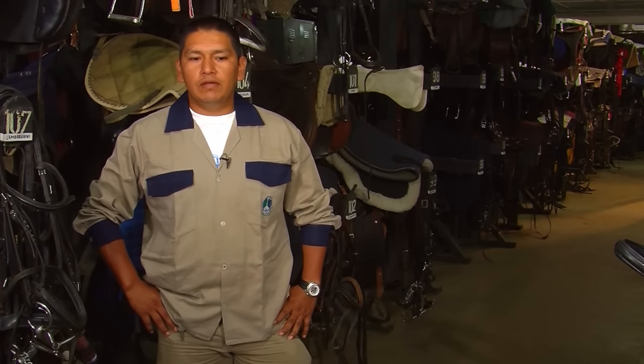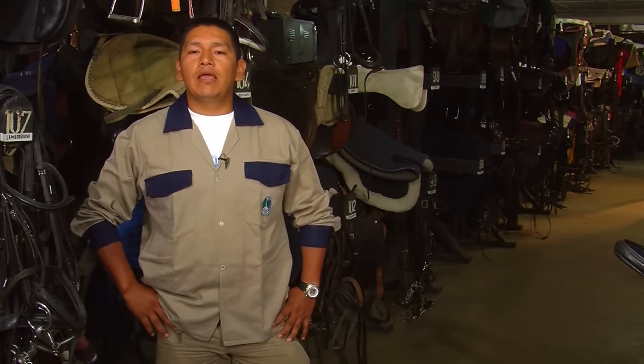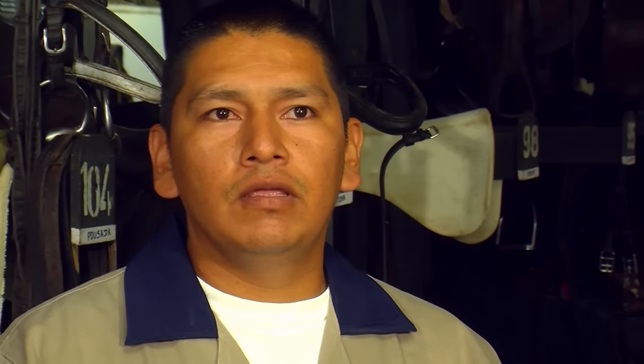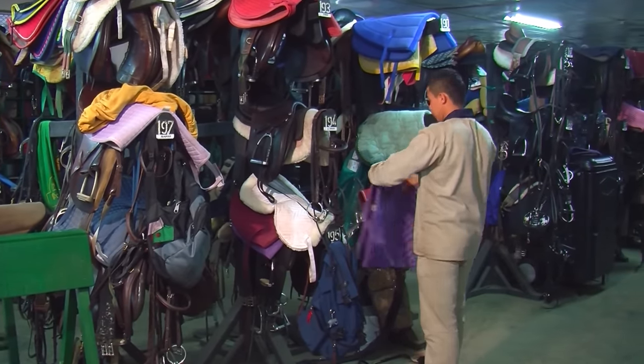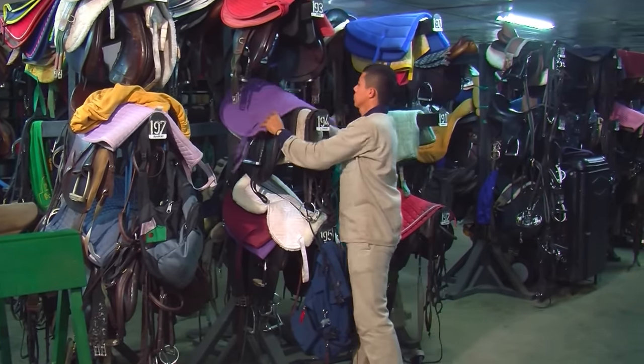I have worked with horses for 20 years. I began learning and working with horses in a wide variety of contexts. I have gone through different stages, working with gated horses, jumping horses, and from there I started to learn about saddles, horse tack, and what you need for jumping, what you need for dressage, and also what you need for gated horses.